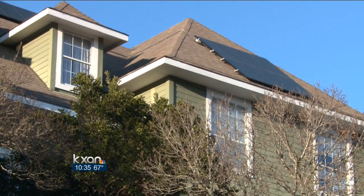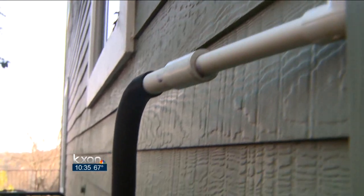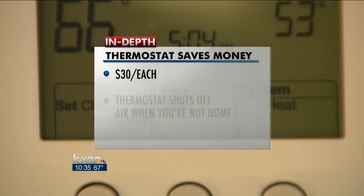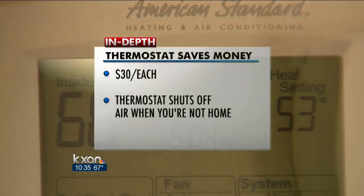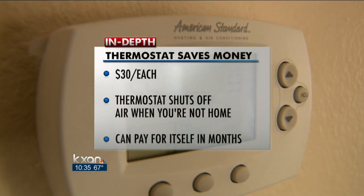And if you can't afford solar panels or a water drum, one way Bagby saves money is relatively cheap — about $30. A programmable thermostat shuts off the air when you're not home, and turns it back on when you return. With the electricity you'll save, the thermostat can pay for itself in just a few months.